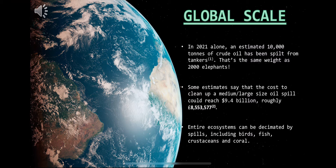Now that you've taken a moment to think about those questions, let's think about the bigger picture. In 2021 alone, more than 10,000 tons of crude oil was spilled into the ocean after a tanker had a malfunction — that is the same weight as 2,000 elephants. Some estimates say that the cost to clean up a medium or large sized oil spill could reach $9.4 billion roughly. Entire ecosystems can be decimated by spills, including birds, fish, crustaceans and coral.